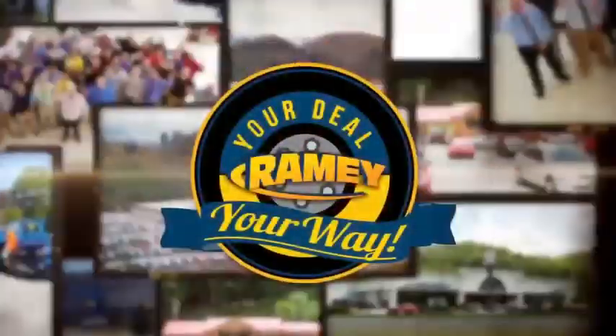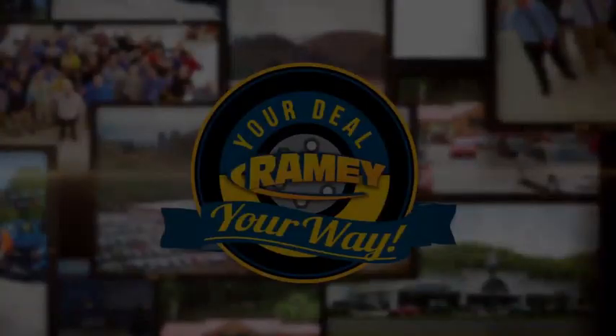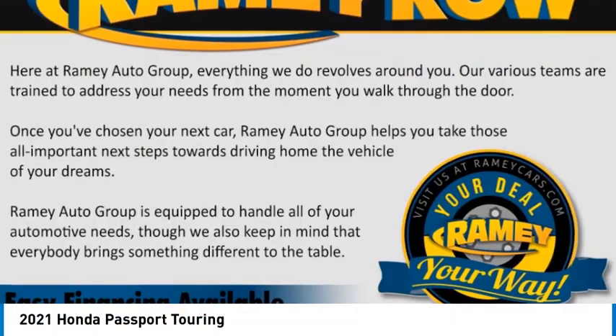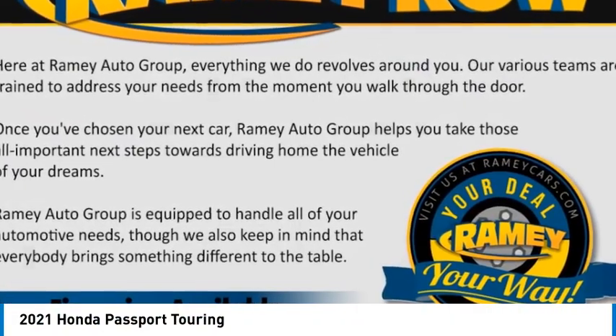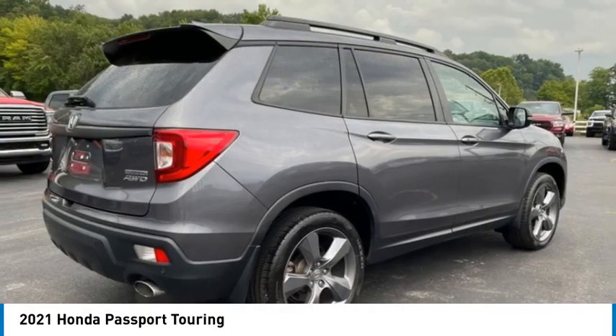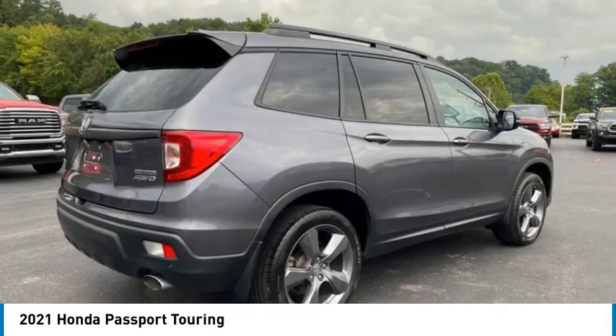At Ramey, it's your deal, your way. Stop by and take a look at the 2021 Passport. This compact SUV from Honda is a good compromise of size and comfort.